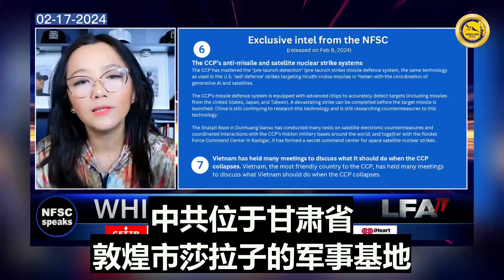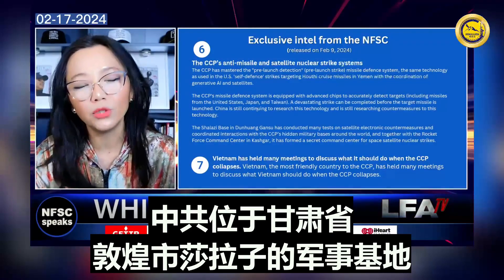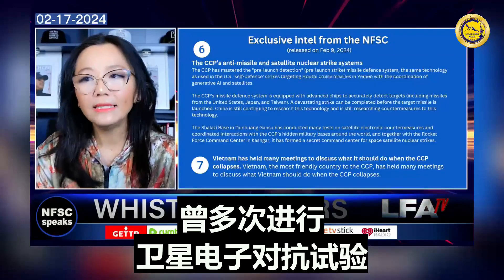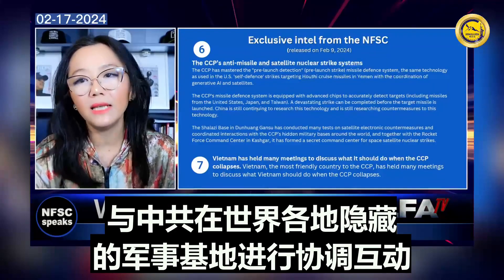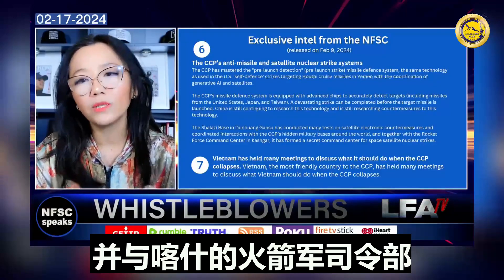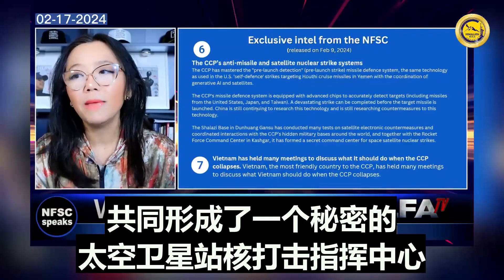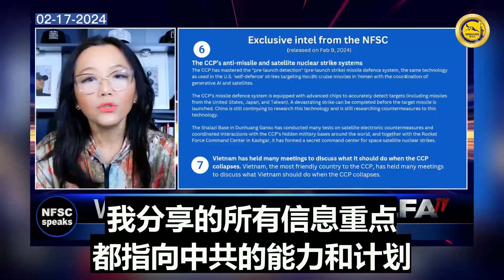One Chinese military base called Sha Lazi base in Dunhuang, Gansu province, close to the Gobi Desert, has conducted many tests on satellite electronic countermeasures and coordinated interactions with CCP hidden military bases around the world. Together with the Rocket Force Command Center in Kashi, it has formed a secret command center for space satellite nuclear strikes.